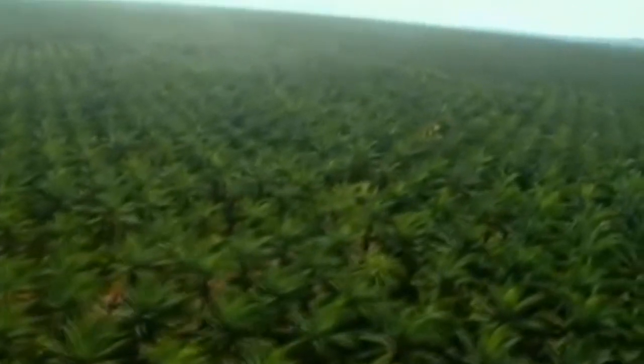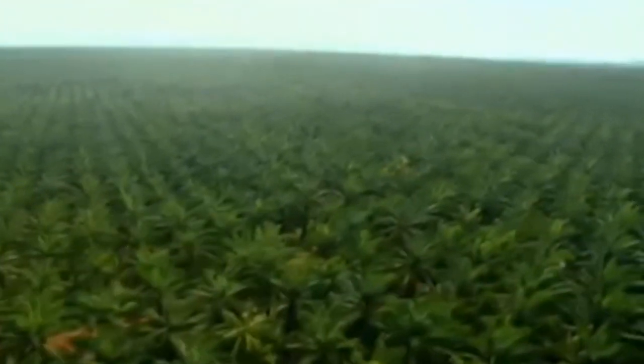I'm not sure of the exact process, but this is what the plantation looks like — hundreds of thousands of trees across hundreds of thousands of acres here in Malaysia.